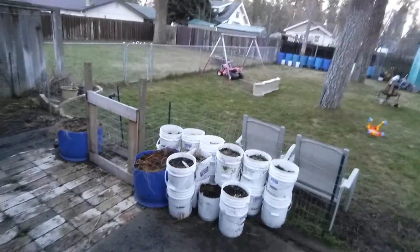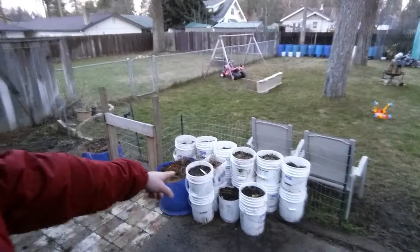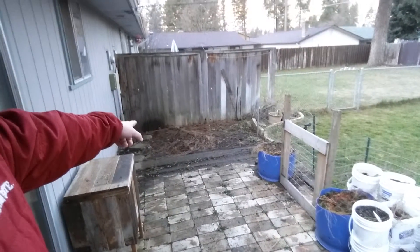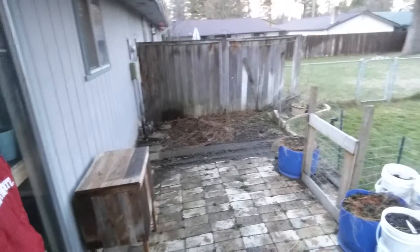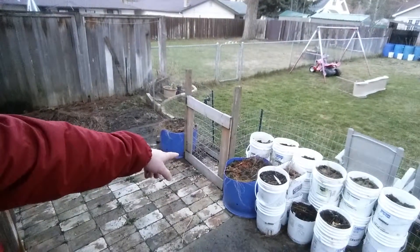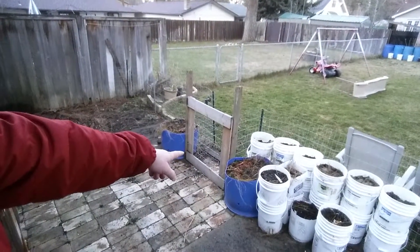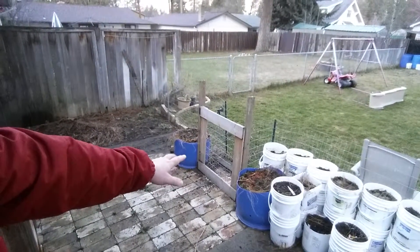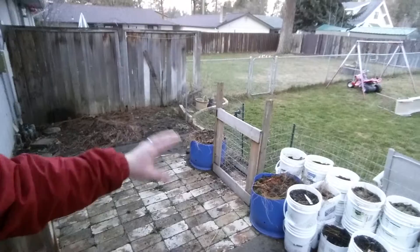I'll give you a quick overview of my yard. I've got buckets and storage, and then in these blue buckets I've laid some asparagus berries and put just a little bit of grass clippings on top. If they take, they take; if they don't, they don't.